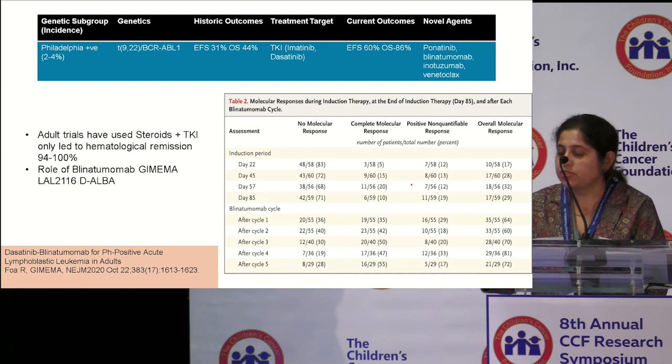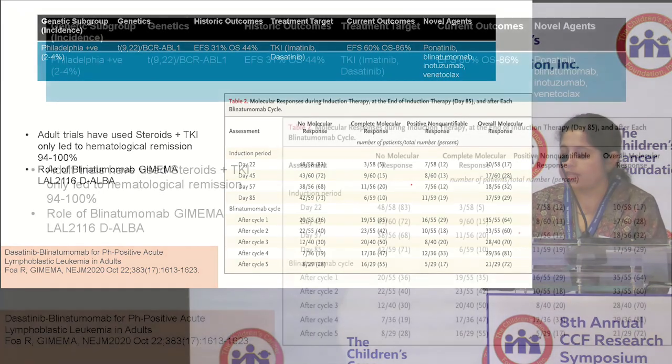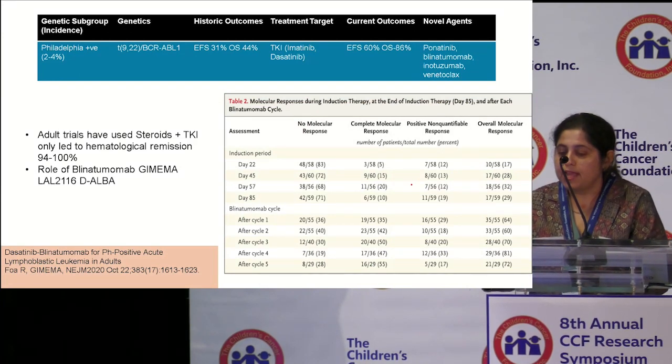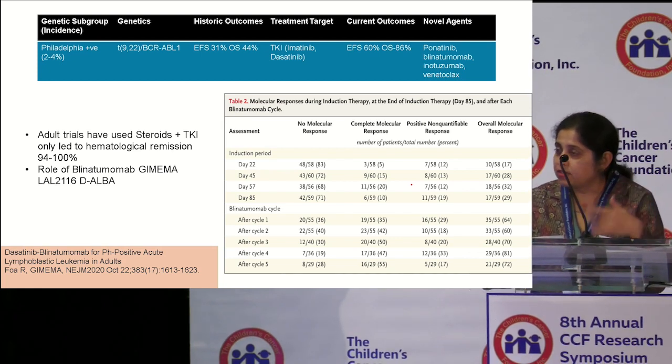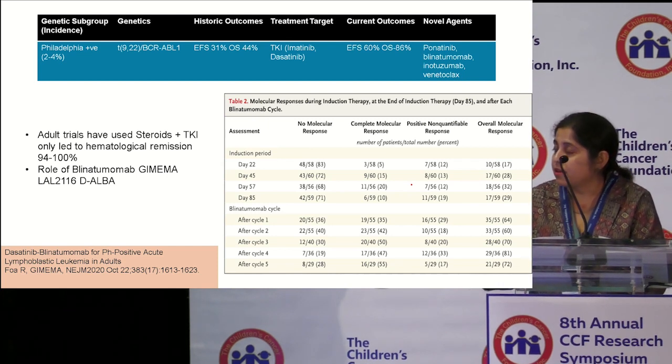TKIs have greatly improved induction treatment, with later generation drugs like dasatinib and ponatinib proving even more potent in targeting the BCR-ABL fusion protein. Current overall survival rates of pH-positive ALL are up to 86%, almost double what it was in the pre-TKI era. Hematological remission can be achieved in 94% to 100% with just the addition of TKIs. The G-MEMA-LAL 2016 Phase II Adult Protocol evaluated the addition of blinatumumab to only steroids and dasatinib, achieving 98% hematological remission at end of induction, with molecular remission increasing with every additional cycle of blinatumumab. Overall survival from this trial at three years is around 80%.